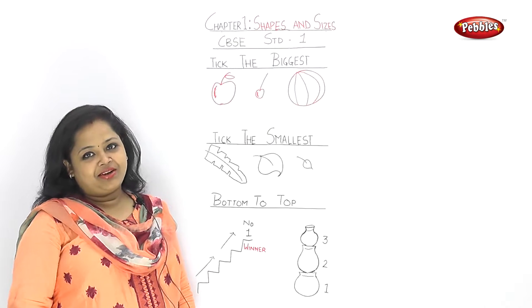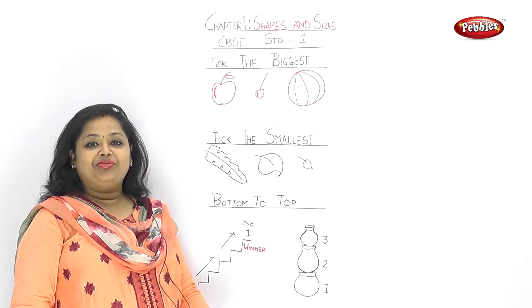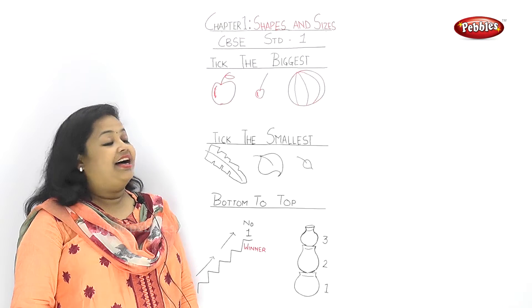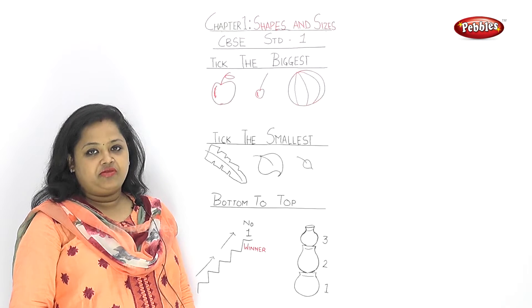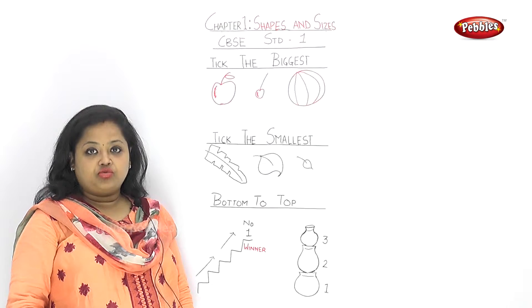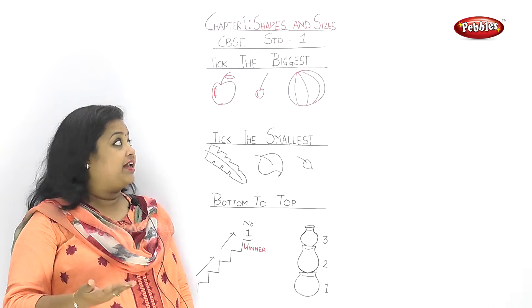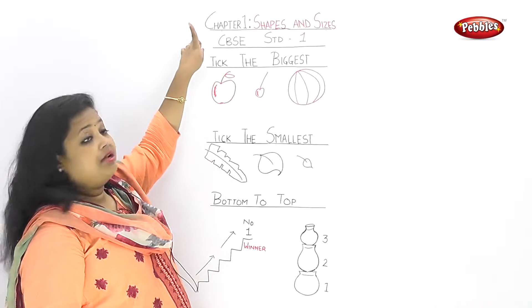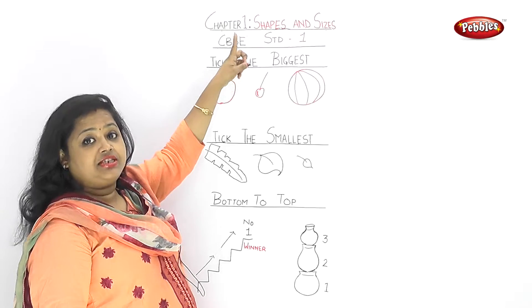Hello children, are you all good? Okay, are you all good in the first class? Let's start the first step. Some subjects are important which are the start of the class — English, Maths. So today, Maths Chapter 1, CBSE Board Standard 1.